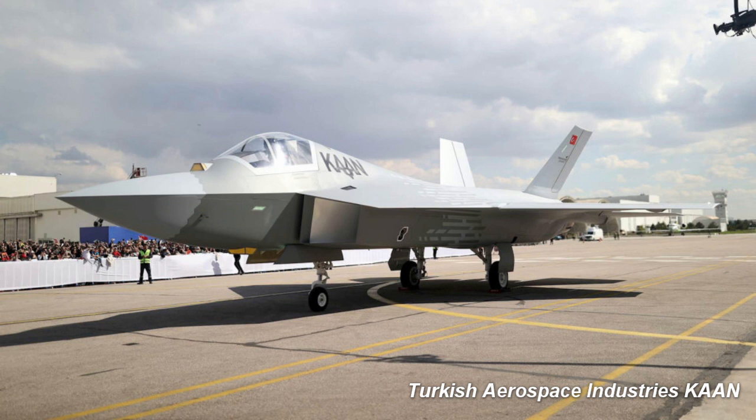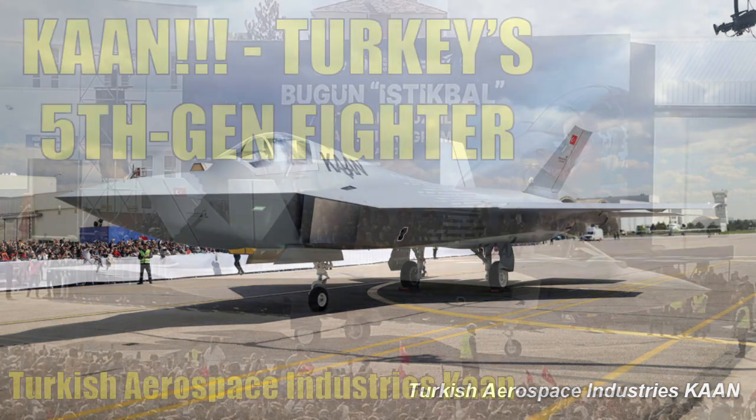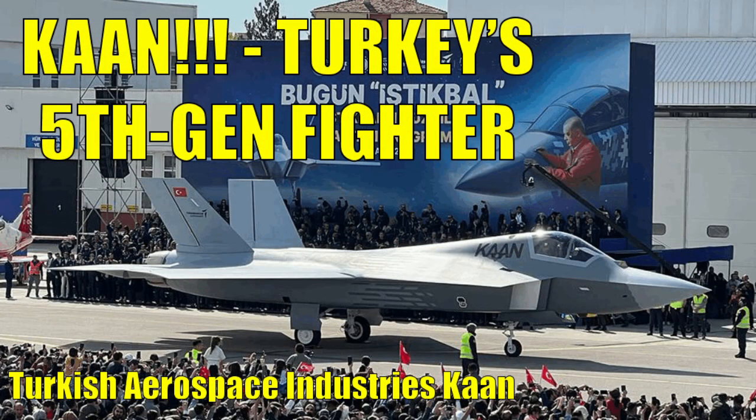Turkey had also considered joining with a 20% share, but wanted more control than South Korea had offered. Because of this, Turkey went its own way and developed its own indigenous fighter, the Turkish Aerospace Industries KAAN. See our recent video on the KAAN to learn more about that program — you'll find a link to it in the description below.